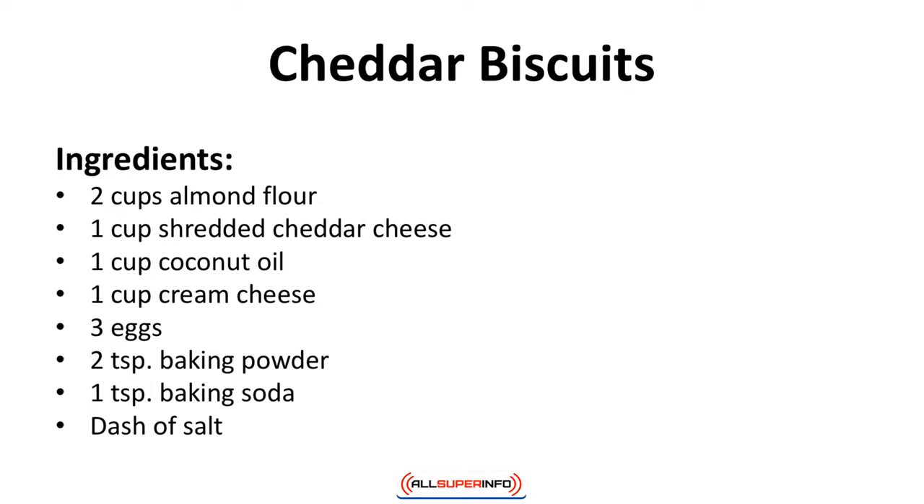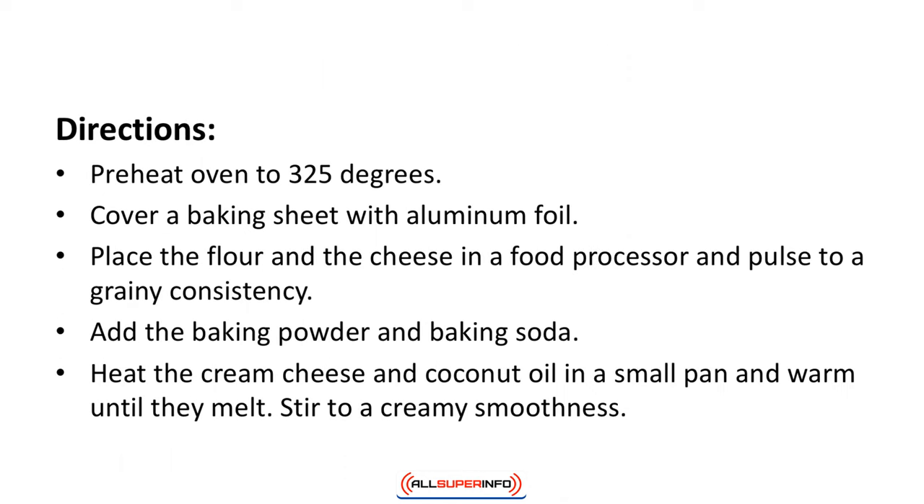Cheddar biscuits. These tasty biscuits are great anytime. They freeze well, so keep them handy. Ingredients: two cups almond flour, one cup shredded cheddar cheese, one cup coconut oil, one cup cream cheese, three eggs, two teaspoons baking powder, one teaspoon baking soda, dash of salt.